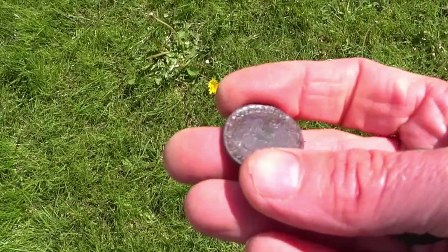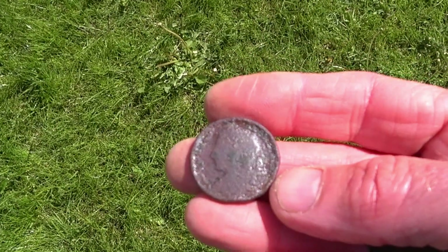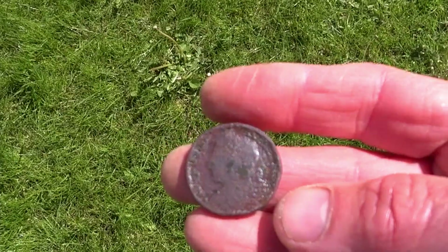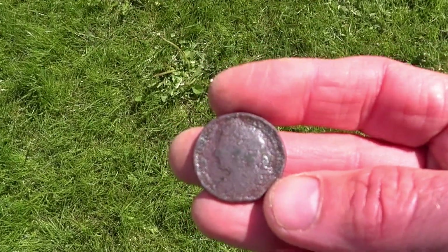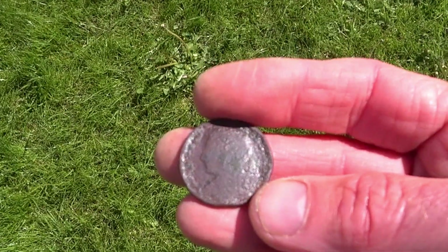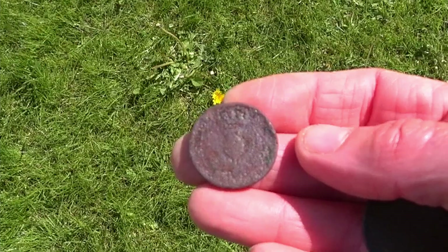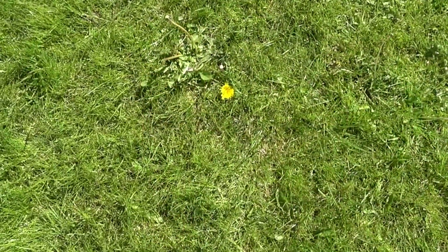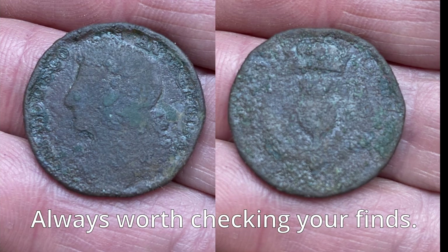That's fairly rare-ish in North Lancashire — a bawbee, Charles the Second. What was he called? The happy king? Something like that. Very nice.